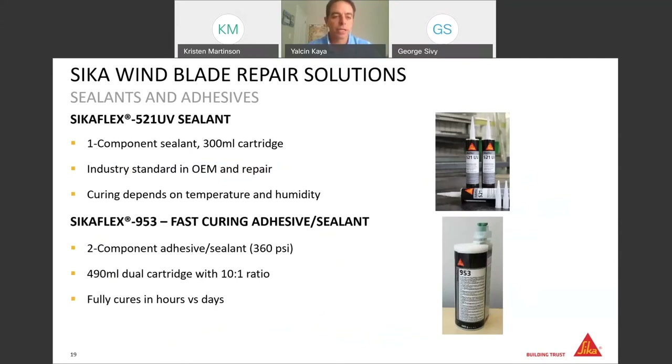Now we come to our elastic bonding and elastic sealing products. CECA Flex 521 UV sealant is one of the most popular products in the wind energy industry — an industry standard one-component STP technology with a very high level of UV and weathering resistance. It's preferred for different sealing applications not only for blade manufacturing but also for nacelles and other wind turbine components as well as repair. As a one-component sealant, curing time is highly dependent on temperature and humidity — you may get full cure in two days in summertime in Florida, but it may take more than a week in wintertime in Canada.